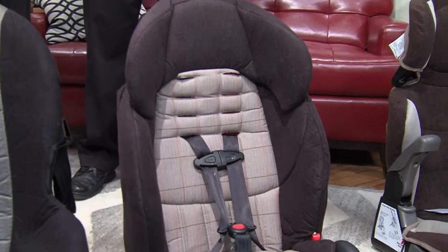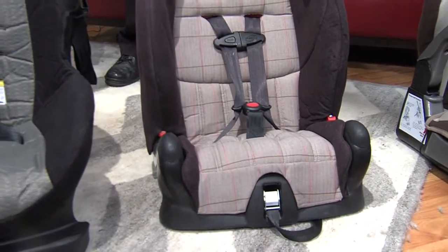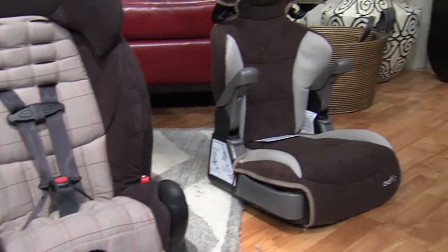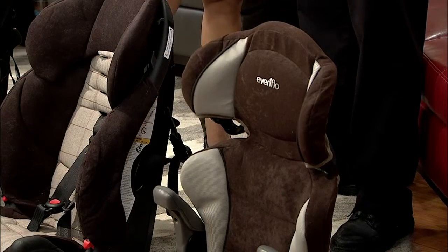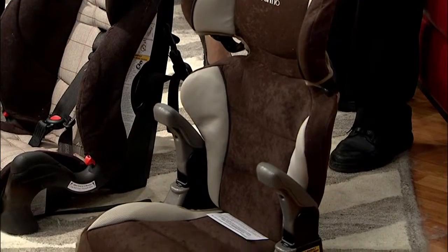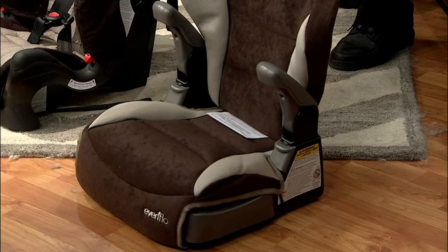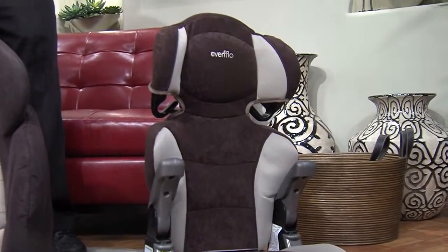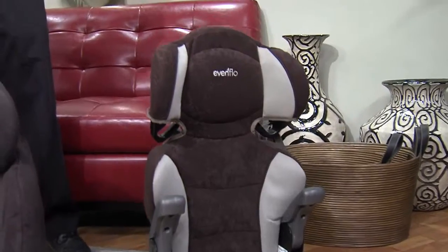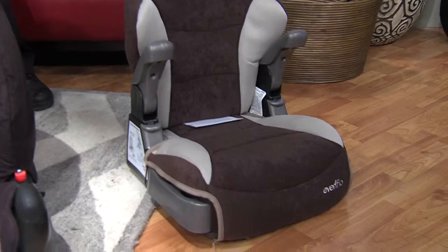We generally say don't move a child into a booster seat until they're at least four or five years of age. After 50 pounds is really when you would want to move your child into the booster — children are usually 50 pounds somewhere in the range of four to five years of age. Some harnessing goes higher than that. We always say keep children rear-facing as long as possible up to two years of age, and keep them in a harness as long as possible.